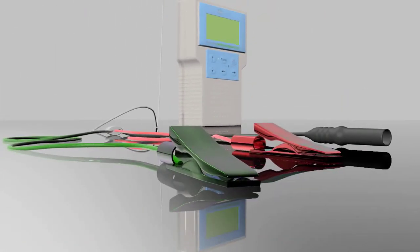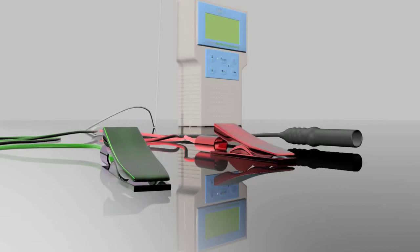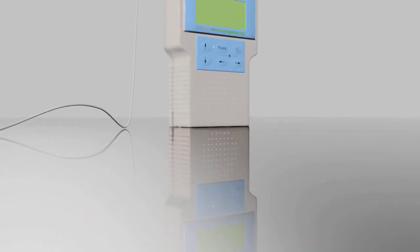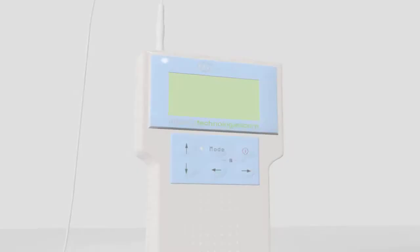The green patient reference and red positive leads are connected to surface electrodes placed in close proximity to the target site. This results in the best EMG signal. A hypodermic needle electrode is then connected to the black touch-proof connector. MyoGuide is now ready to provide a real-time EMG evaluation of signals present at the tip of the needle.